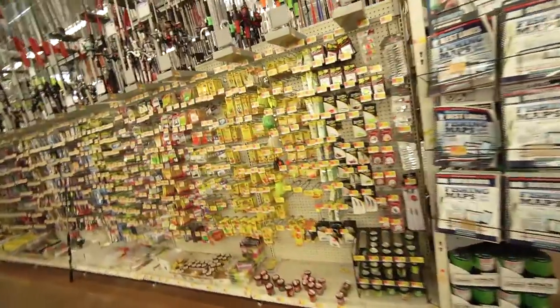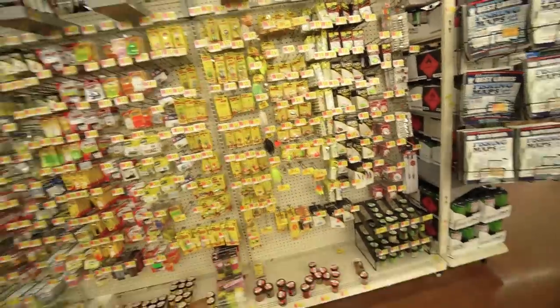The last time I did a Walmart lure challenge was in the winter — I came to this exact same Walmart and picked out some lures to go perch fishing, and you guys really liked that video. So I'm gonna do it again, but this is gonna be a spring walleye edition.